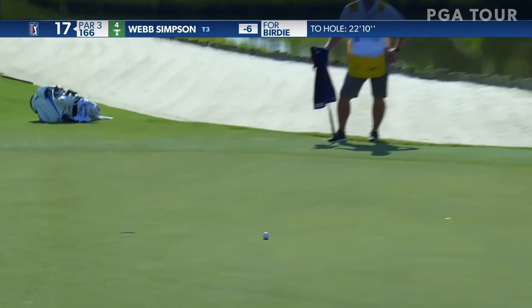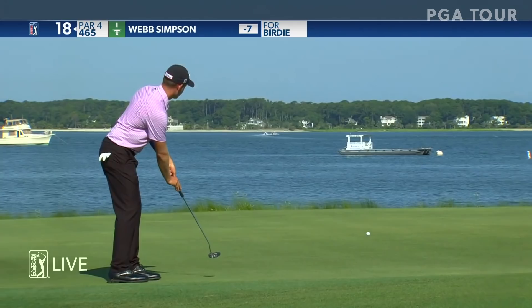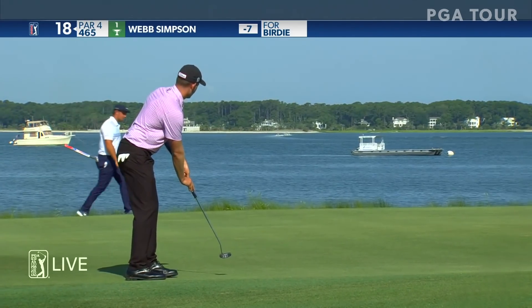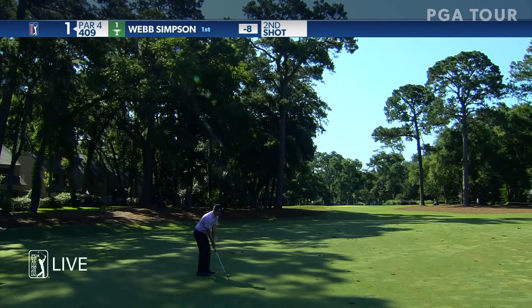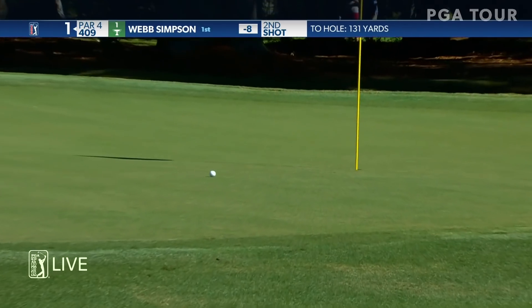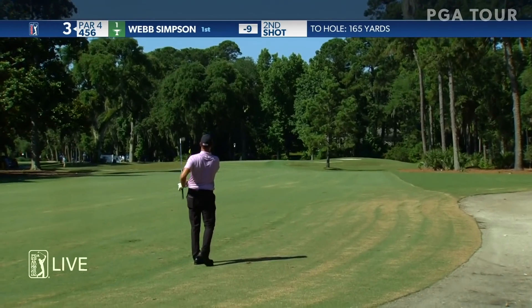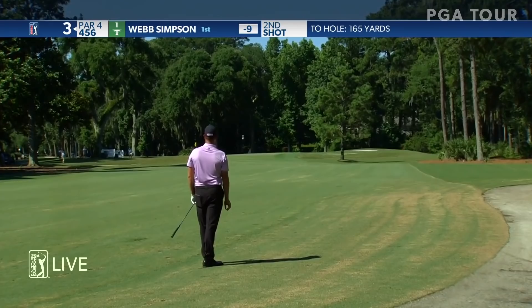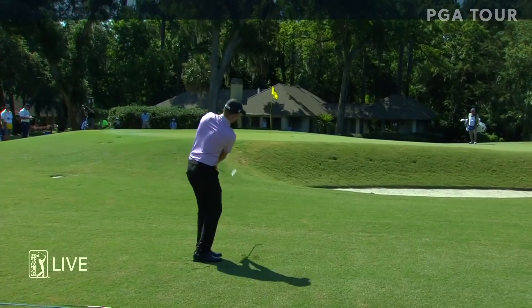Good look here for Simpson. He dearly would like to make this one - and he does! What a great putt, that's a great bounce back. With the wind coming off the left, now you're playing into it a little more. Webb really tries to get this ball working left to right. Beautiful - money right there! Good angle here for Webb, you'd like to leave it a little short and right of the flagstick. Well done, that was the third he had to play.